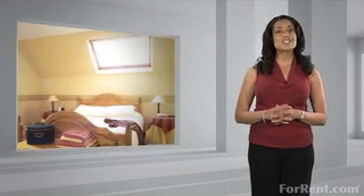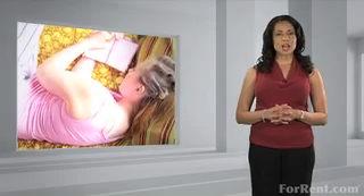Pale yellow walls always set a soothing tone. Items like a floral inspired bedspread, curtains, and chandelier bring a romantic feeling to any bedroom.